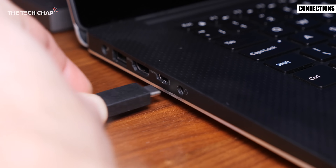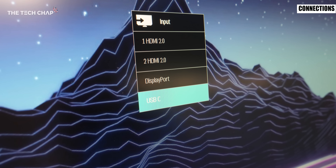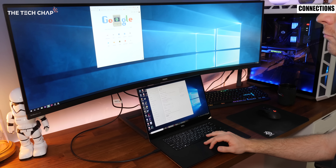We also have USB-C ports which you'll find on newer graphics cards and laptops. Some Type-C ports are also Thunderbolt 3 enabled which is an even higher bandwidth technology and means you can output to multiple high resolution displays.